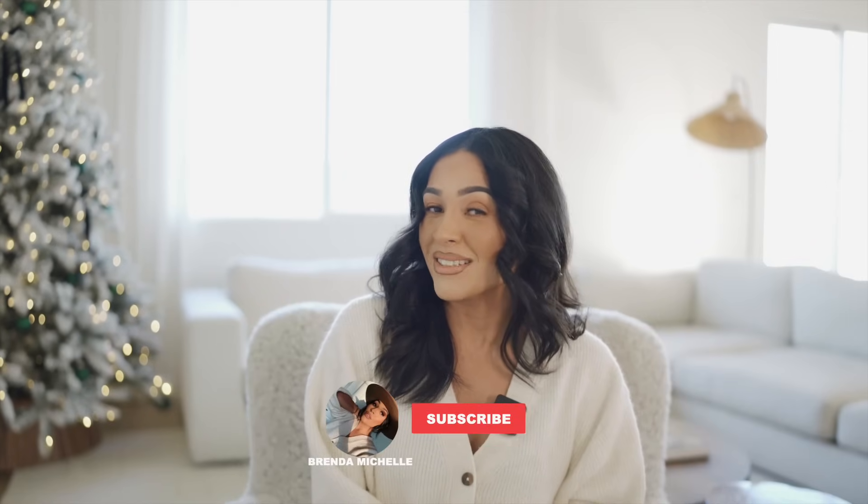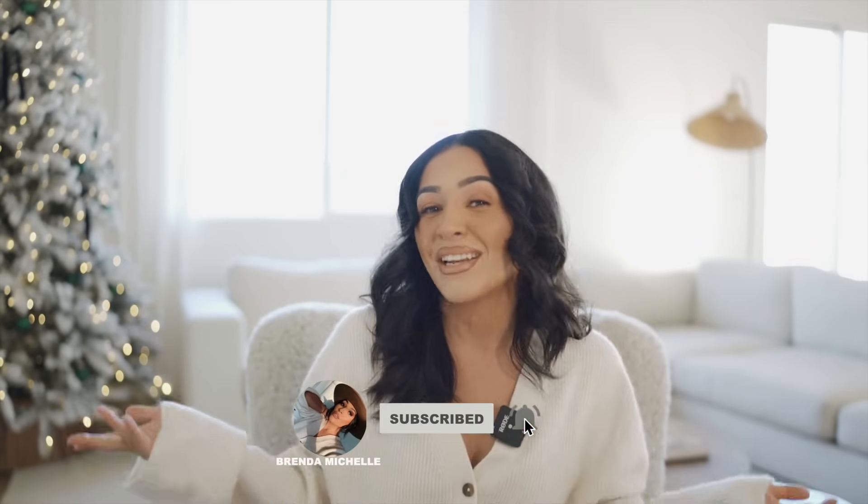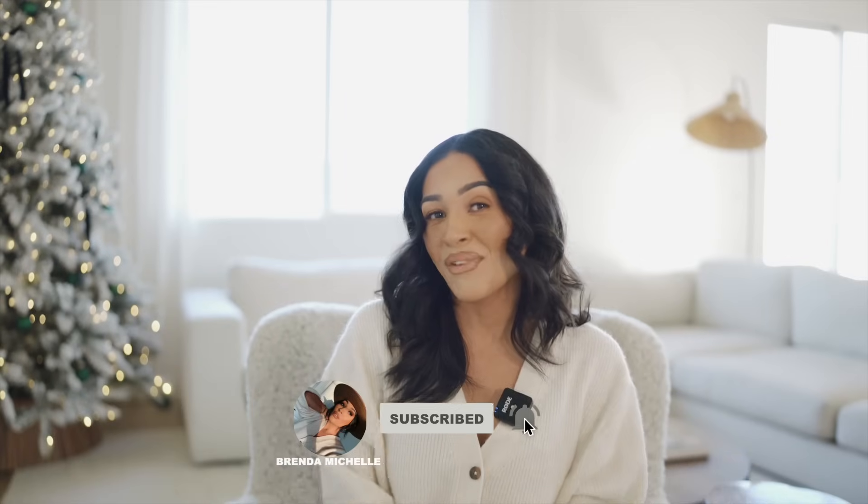Not just any home decor haul — a Christmas home decor haul. I couldn't wait to share with you guys all of the goodies that I've been picking up that I know you guys will love as well. Everything will be linked down below in the description box. Don't forget to give this video a huge thumbs up if you are excited for the holidays just like I am. Follow me over on Instagram and on TikTok, always linked down below. Let's just dive right in because I have quite the goodies.